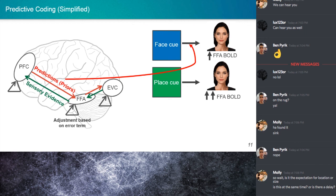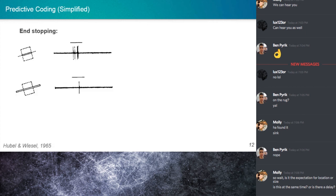Predictive coding can explain how visual responses are modulated by context. There's another aspect of neurophysiology that predictive coding can explain — feel free to stop me at any time if I'm going too fast.